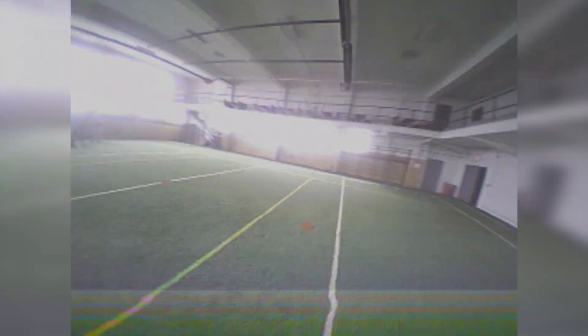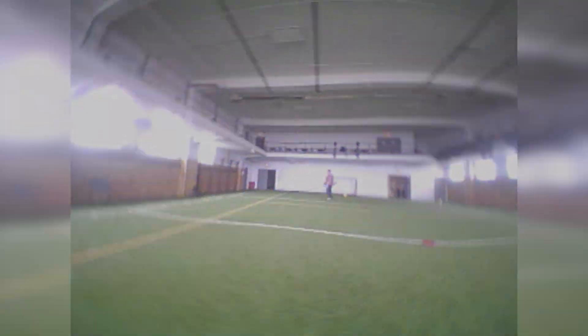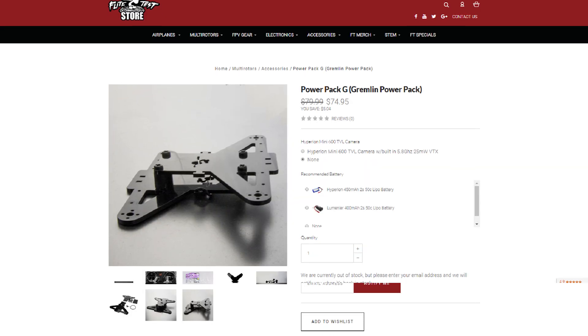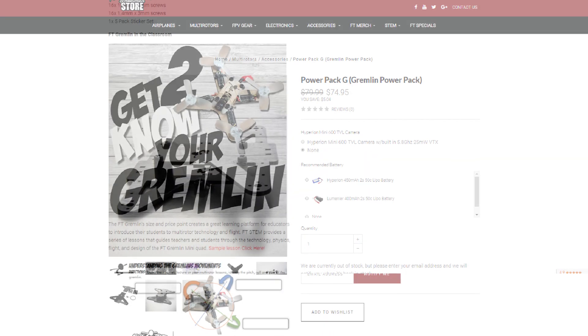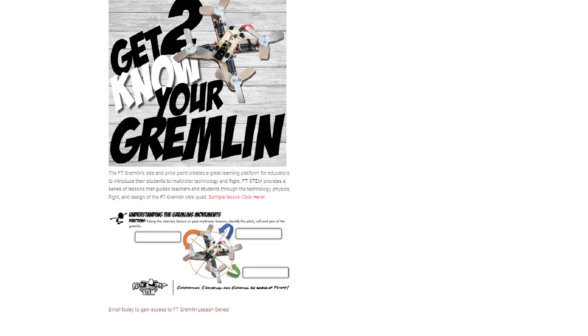Another thing we're really excited about is taking the Gremlin series into schools. Most drone STEM programs are assembling really big, overpriced quads and not teaching much STEM-wise — just how to assemble and fly, which is very expensive and doesn't include a lot of people. These Gremlins are fantastic for a gymnasium — a gymnasium is as big as you need to go. Kids can learn how to build, learn how to fly, but most importantly learn how to solve problems through flight. On our store you'll find a free sample of what a STEM curriculum with the Gremlin would look like, which you can download and use in your schools, communities, or even for homeschoolers.